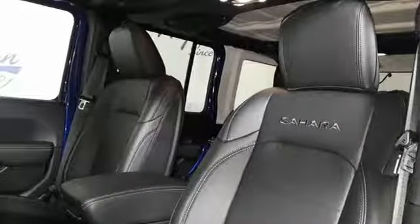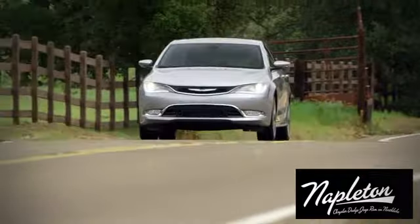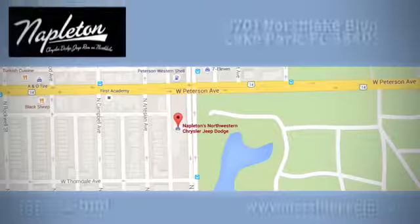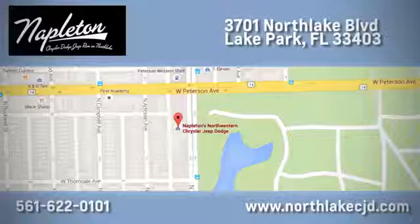You need to drive it to believe it. See it for yourself today at Napleton's North Lake Chrysler Dodge Jeep. We know our job isn't finished until you're completely satisfied. We're located at 3701 North Lake Boulevard in Lake Park.